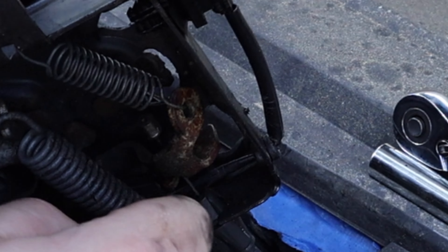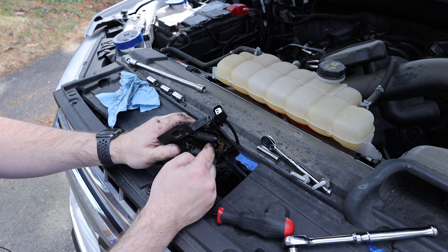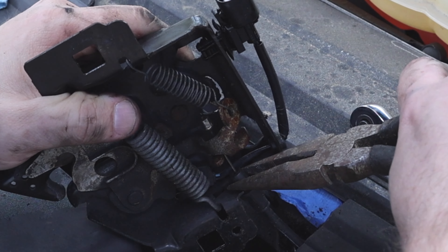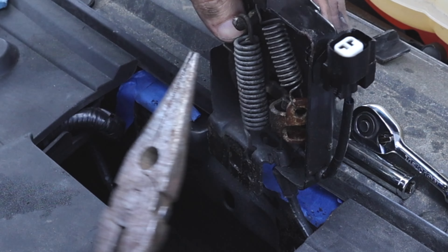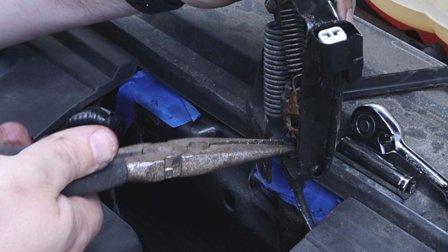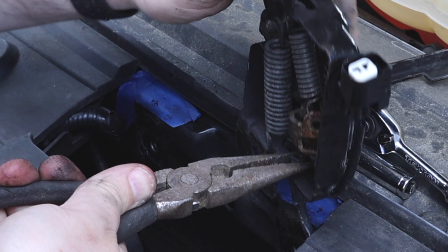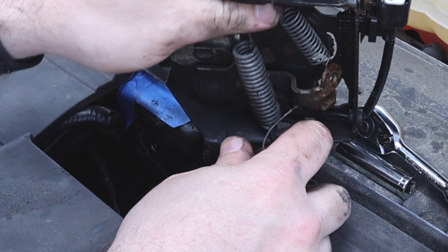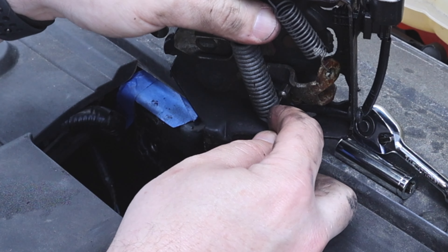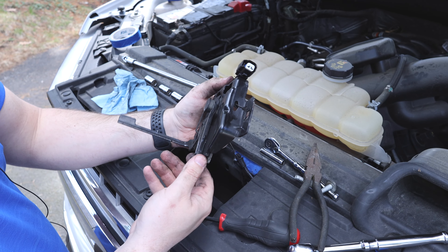For the latch, we're going to squeeze this so that it pops out and then we can remove this pin. I squeeze the two ears on this, and as you squeeze those two ears you should be able to pass it through the bracket, and then you can go ahead and pull this out. Here we go — we have the full latch out. Let's go ahead and bring it in the garage and take a look.